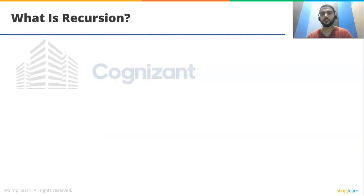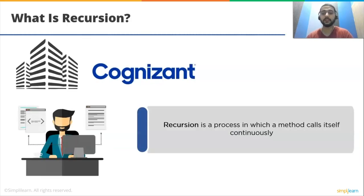Moving on to the next question: what is recursion? A recursion algorithm calls itself with smaller input values and returns the result for the current input by carrying out basic operations on the return value for smaller input. Generally, if a problem can be solved by applying solutions to smaller versions of the same problem and the smaller versions shrink to readily solvable instances, then the problem can be solved using a recursive algorithm.